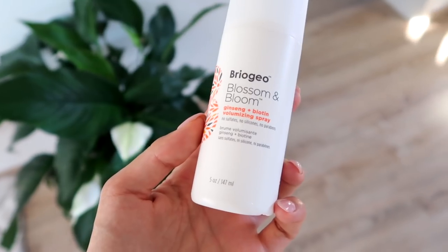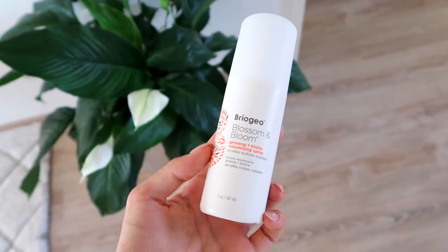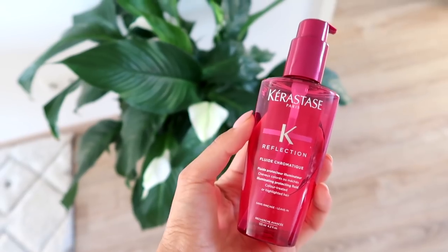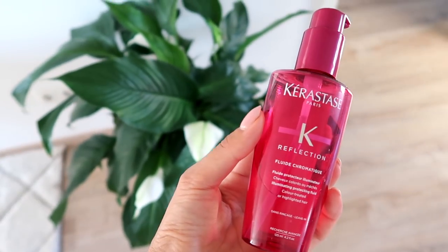Because I really liked the shampoo and conditioner, I decided to order more from Briogeo. This is the Blossom and Bloom Ginseng Biotin Volumizing Spray — a wet spray you put in your roots before blow drying to give a little extra volume. I also got the Rosarco Blow Dry Perfection and Heat Protectant Cream, which I apply to damp hair before blow drying. Another product I've been using quite religiously for the last few years is from Kerastase — the Illuminating Protecting Fluid for Color-Treated or Highlighted Hair. It's a leave-in treatment I apply to damp hair right out of the shower. I've been using it for about five years and it really helps maintain my color and adds a glossy, healthy sheen.